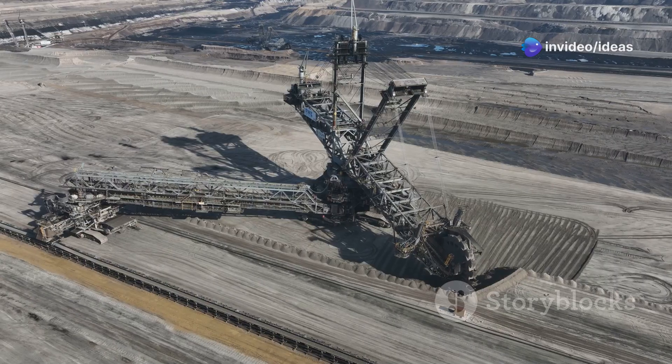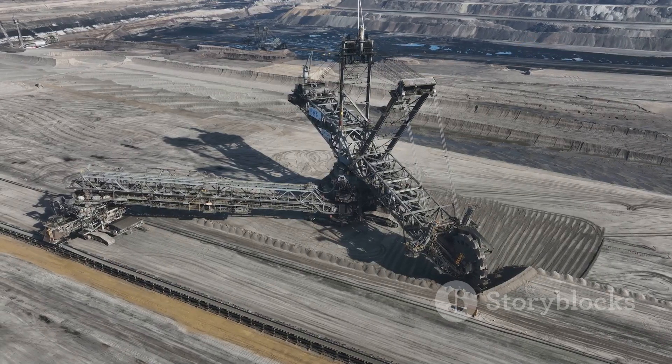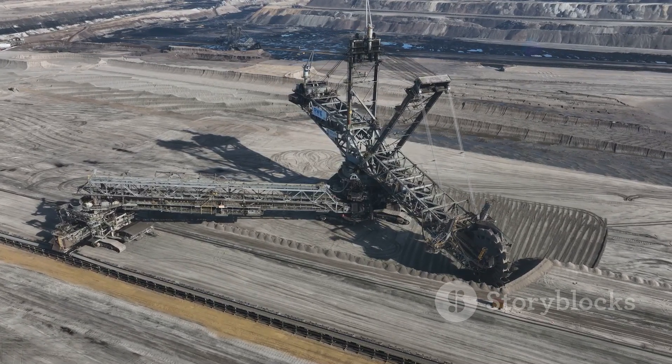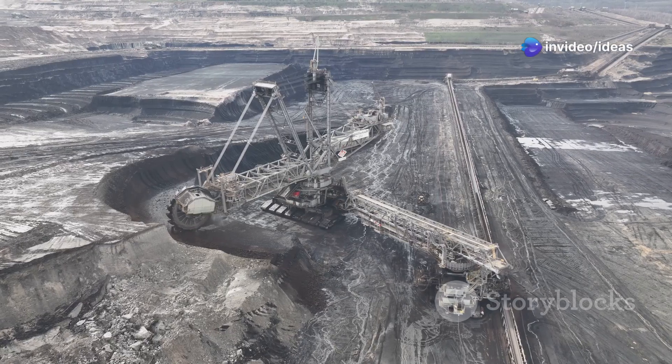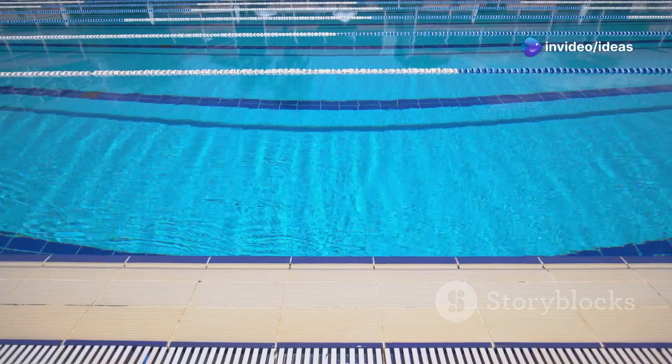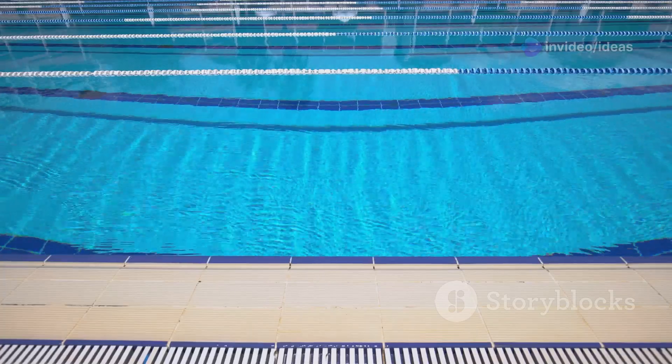Built by German company Krupp for mining operations, the Bagger 288 is designed to excavate coal at lightning speed. How fast? It can move 240,000 cubic meters of Earth every single day — that's enough to fill 96 Olympic-sized swimming pools.